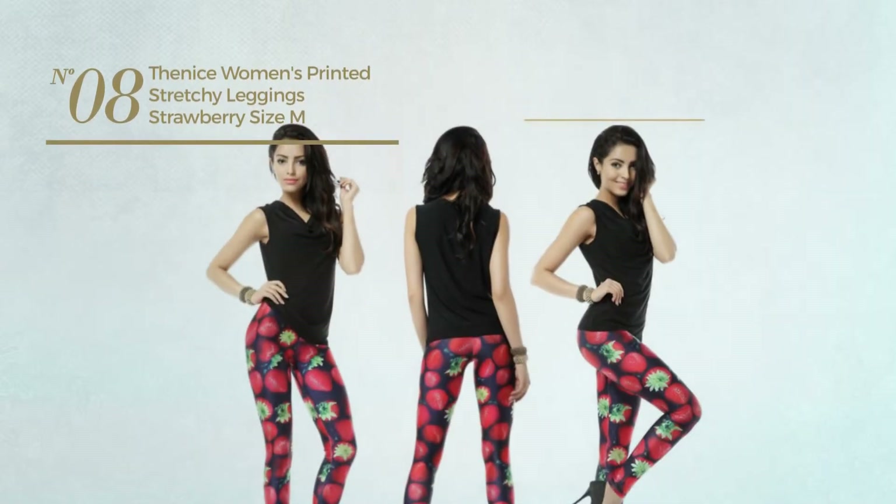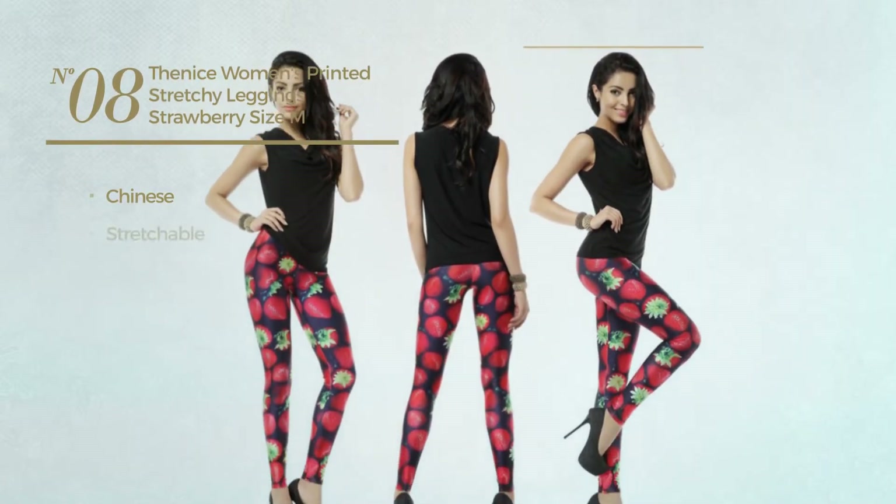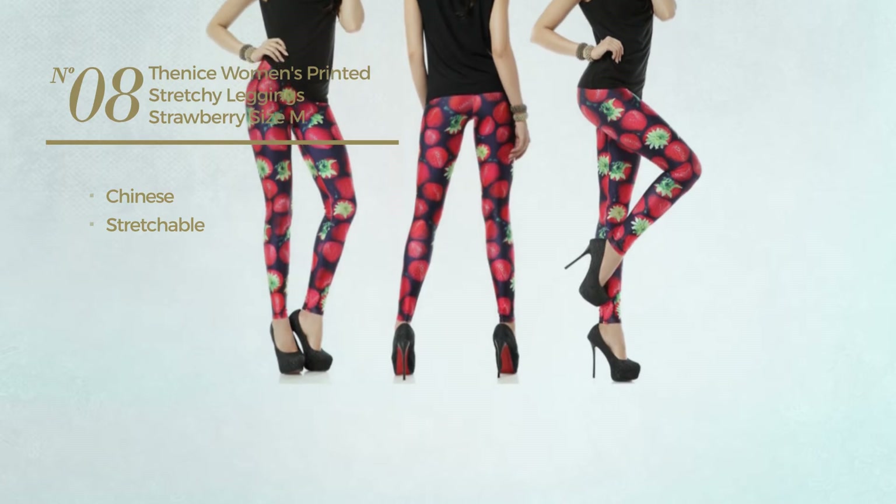Number 8. Featuring a Chinese, made of stretchable material. Available just in this color.